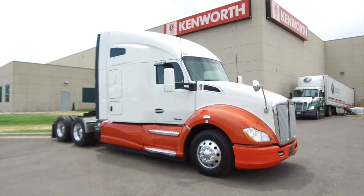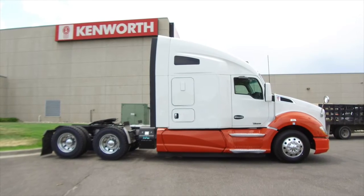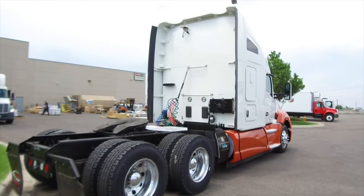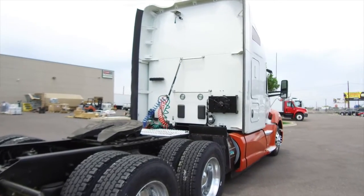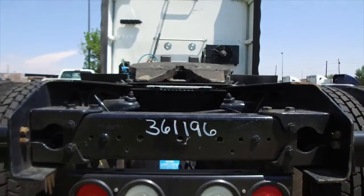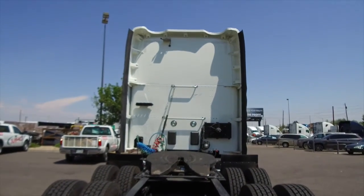MHC introduces you to the 2016 Kenworth T680. This is a 455 horsepower, 10 speed, 76 inch raised roof double bunk. MHC has multiple matched units on the lot, with miles ranging from the upper 100,000s to the mid 300,000s, so come on out and pick the one that fits you best. This truck sits at 223,000 miles.